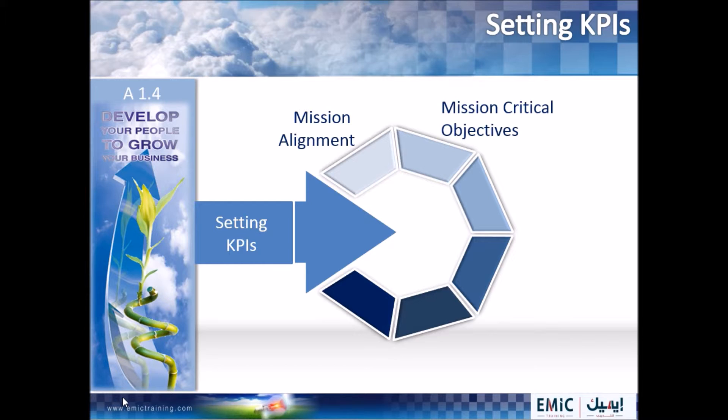Step three: agree the type and form of measurement. You will need to look at each mission critical task and then decide and agree upon the type and form of measurement that needs to be used.